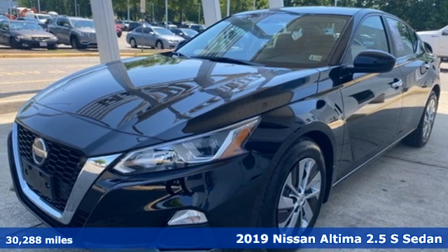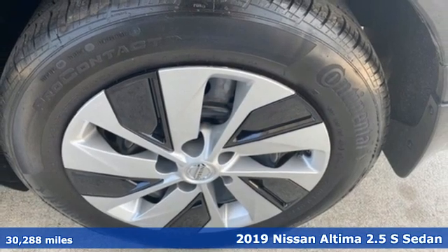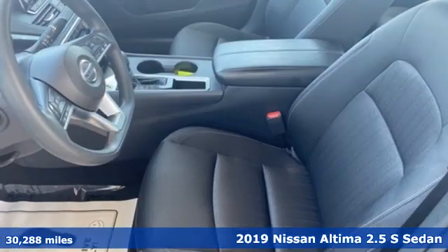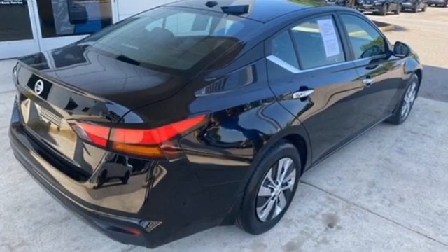It's a 2019 Nissan Altima. This sedan comes equipped with a suite of standard safety, driving, and convenience features aimed to inspire certainty behind the wheel. And with features like these, every drive is a pleasure.